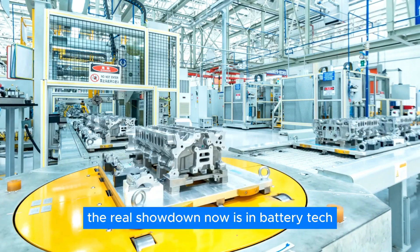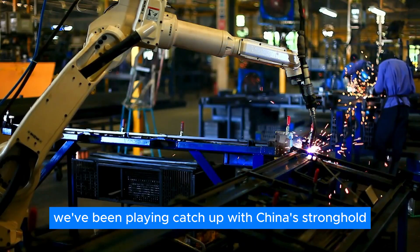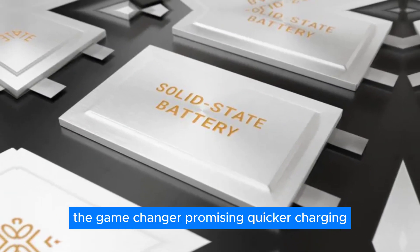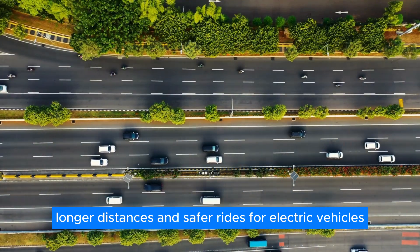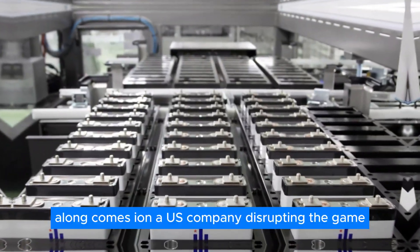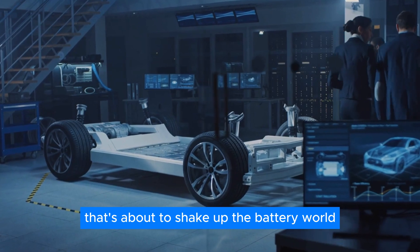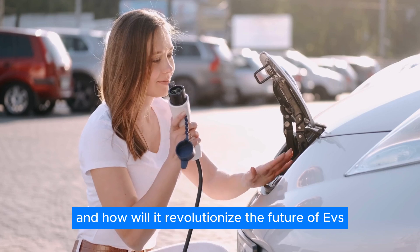Move over trade wars. The real showdown now is in battery tech. We've been playing catch-up with China's stronghold in this critical arena for ages, especially in the race for solid-state batteries — the game-changer promising quicker charging, longer distances, and safer rides for electric vehicles. Just when it seemed China was running the show, along comes Ion, a U.S. company, disrupting the game. They've just dropped a bombshell that's about to shake up the battery world. But what's the big reveal, and how will it revolutionize the future of EVs?